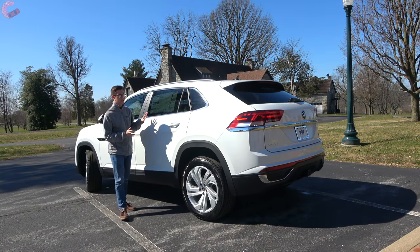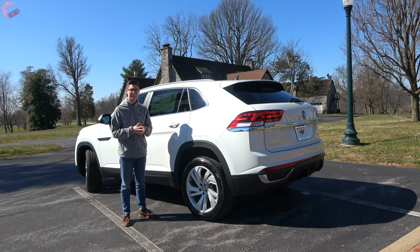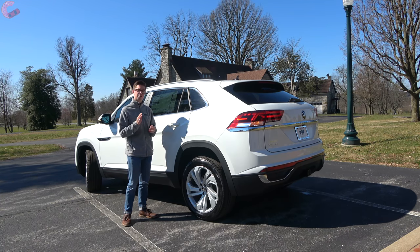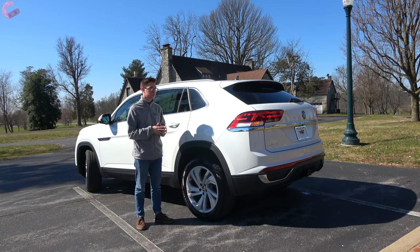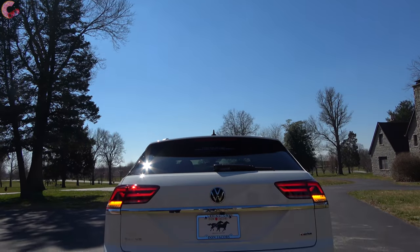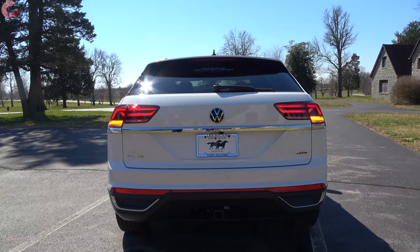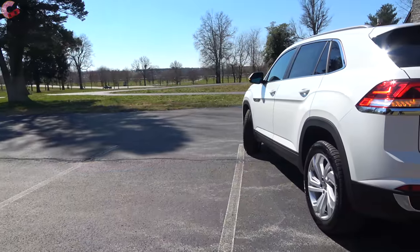Here at the side, you might be curious as to how the Atlas Cross Sport fits within the Volkswagen lineup. It is 195 inches in length, which places it around 10 inches larger than the Tiguan and around 3 inches smaller than the Atlas — kind of the middle ground between those two models. Walking around to the rear design, here's where you'll notice the big styling change compared to the regular Atlas, with that really cool sloping design reminiscent of the Audi Q8.